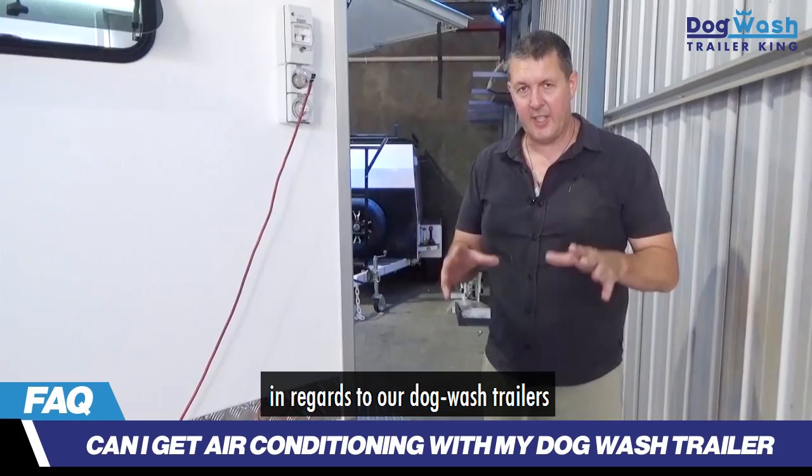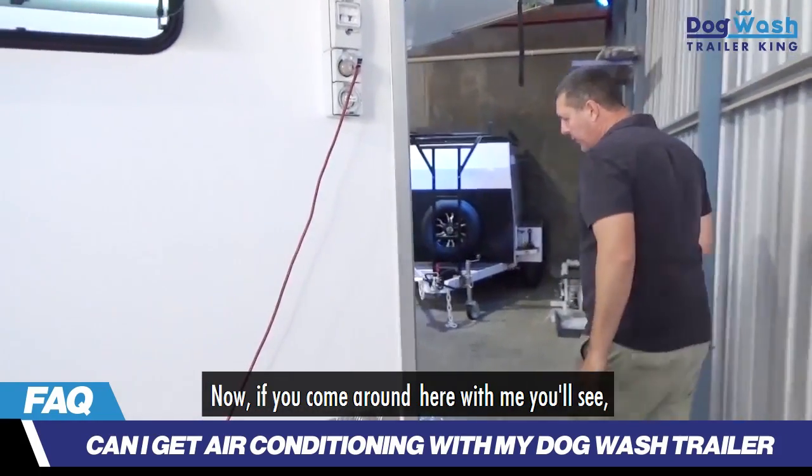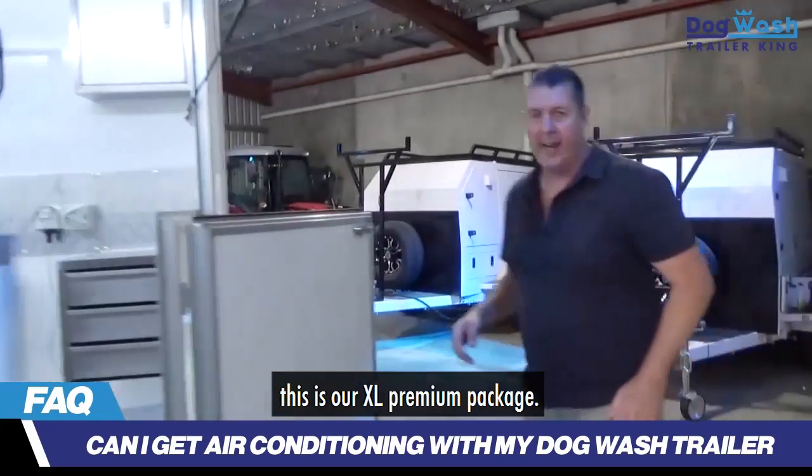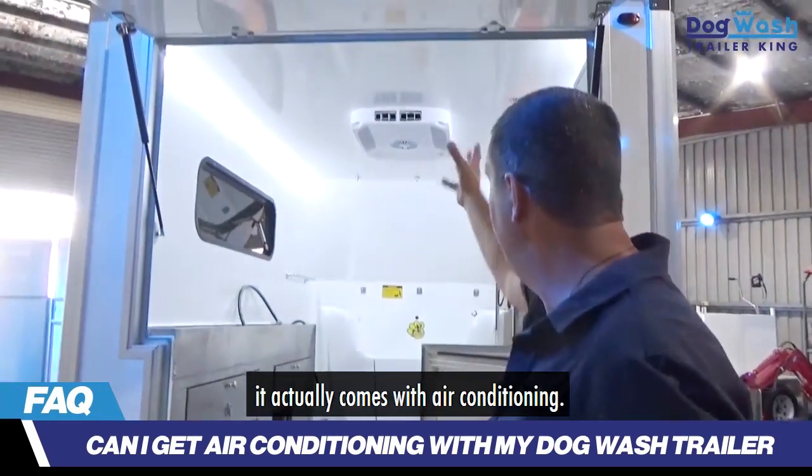A common question we get asked about our dog wash trailers is: does it have air conditioning? If you come around here with me, you'll see this is our XL premium package. As part of the premium package, it actually comes with air conditioning.